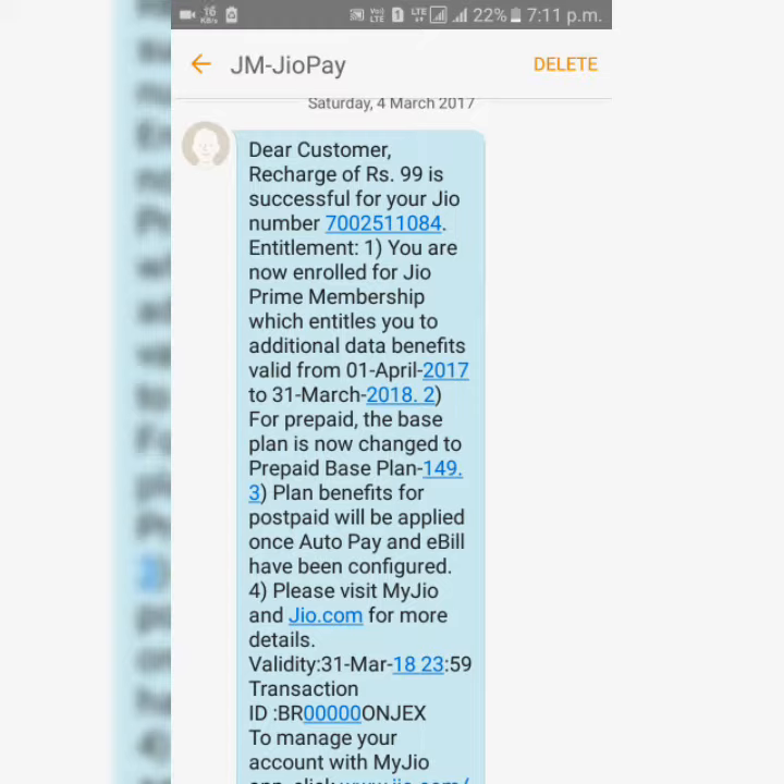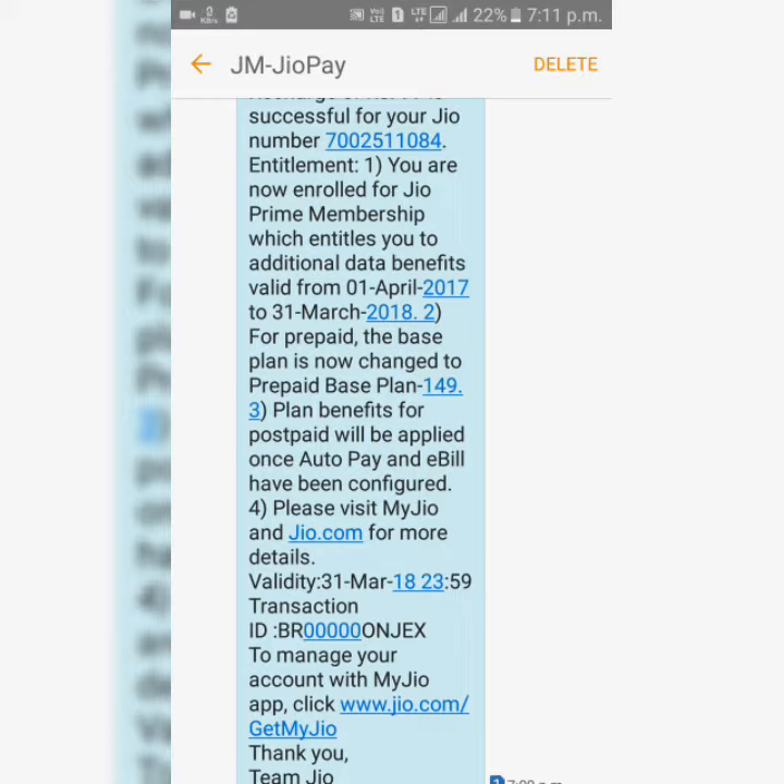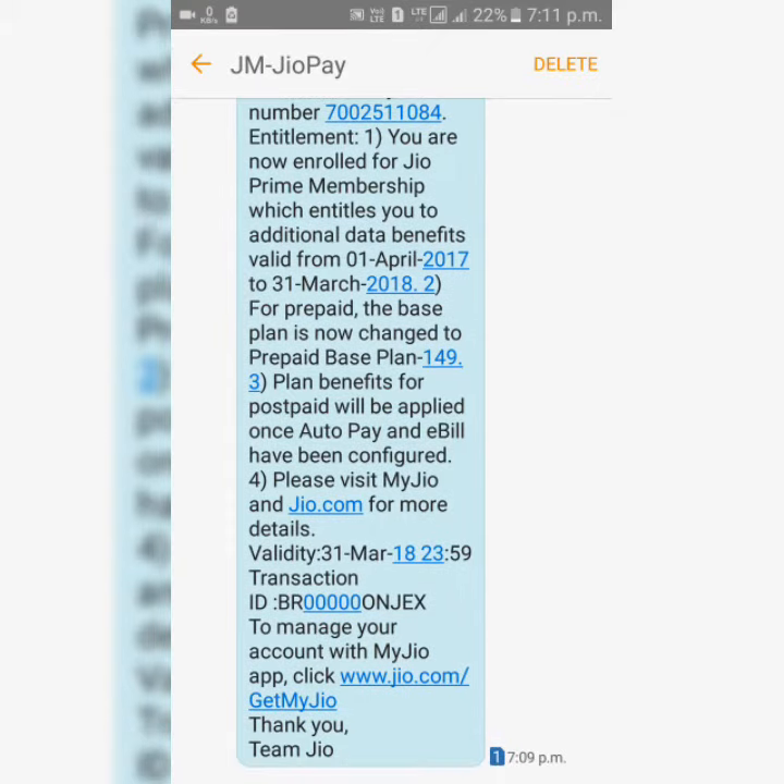The second point: for prepaid, the base plan is now changed to prepaid plan ₹149. The plan benefits for postpaid will be applied once auto pay and e-bill has been configured. Please visit MyJio app and MyJio.com for more details. Validity: 31st March.